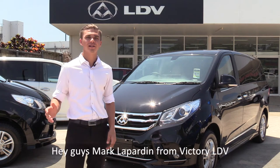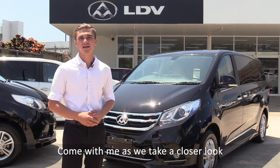Hey guys, Michael Palm from Victory LDV. I'm here today for the LDV G-10. Come with me as we take a closer look.